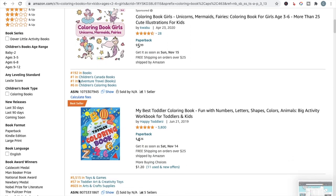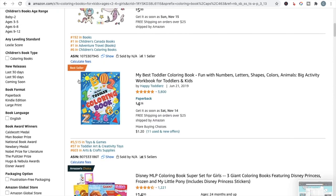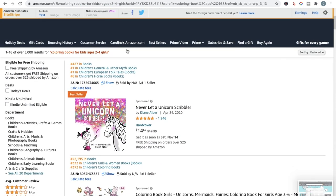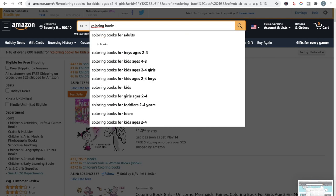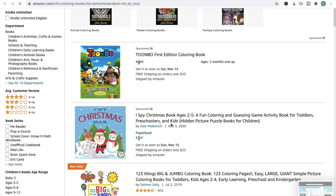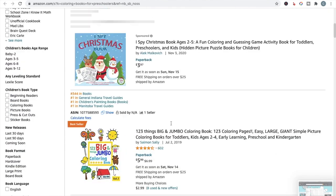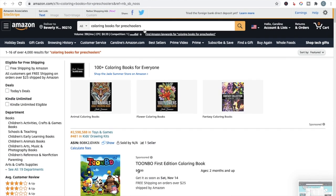You just have to go down that rabbit hole to find niches with lower competition that still have decent demand — because people are searching for it, there's demand. 'Coloring books for preschoolers' is down to 4,000 results — we're getting there. You could also look through the titles of some of the books to give you ideas, since titles generally have keywords in them.